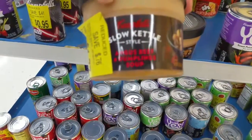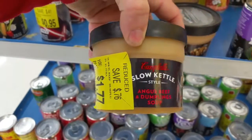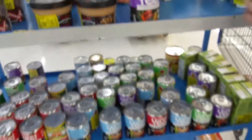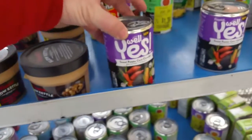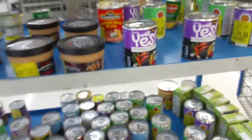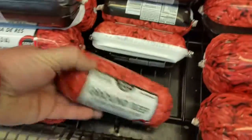Angus beef and dumpling soup. Sweet potato and corn chocolate — is this soup? Well, yes. Look at the name — it's packaged like dog food. It actually looks like it. A little tube of ground meat, a little ground beef.